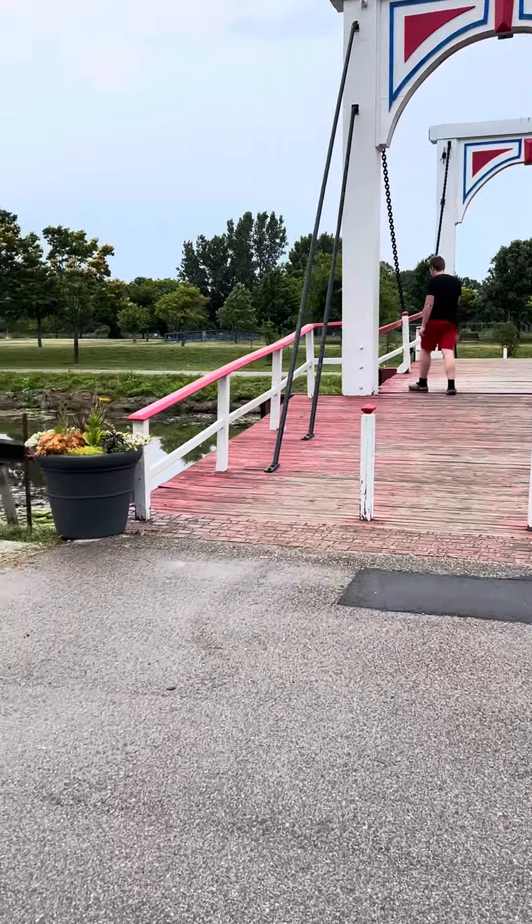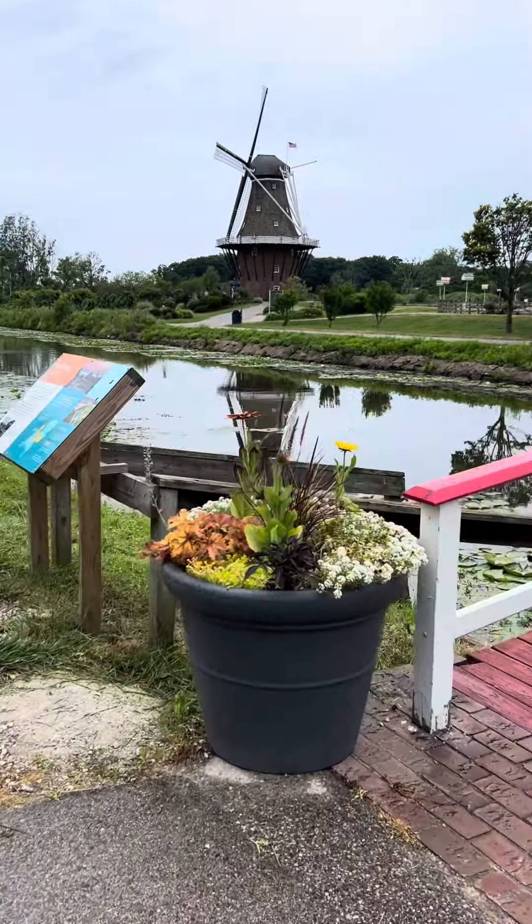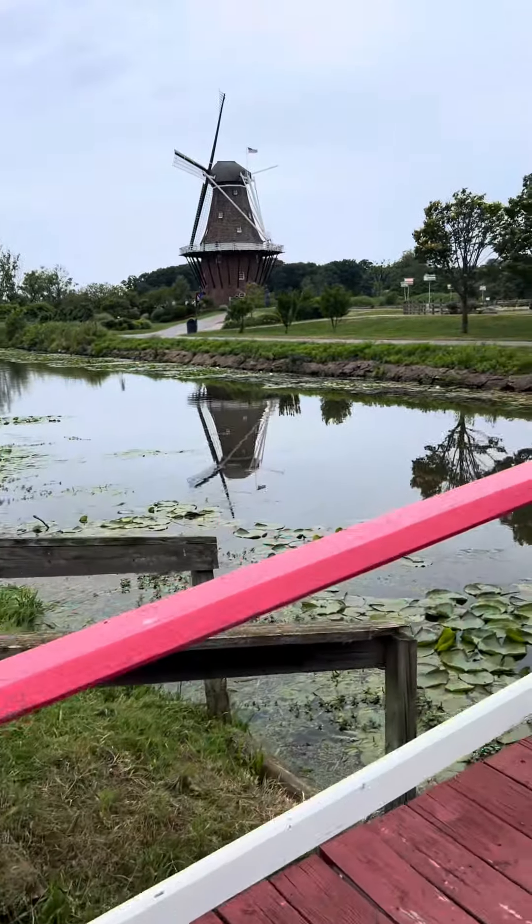The pathway of gardens led us to the famous windmill itself — De Zwaan — which was brought over from the Netherlands in 1964.